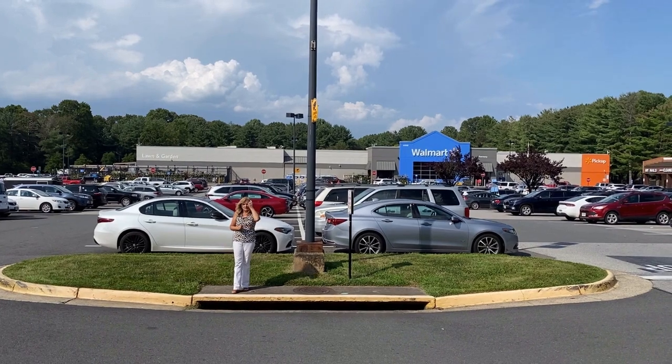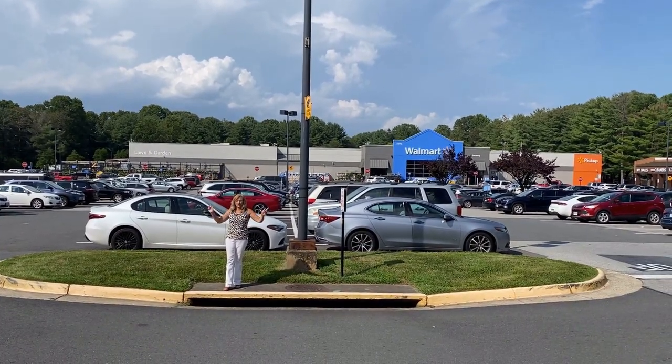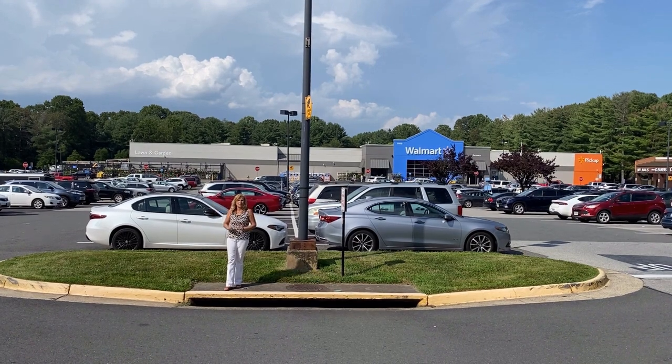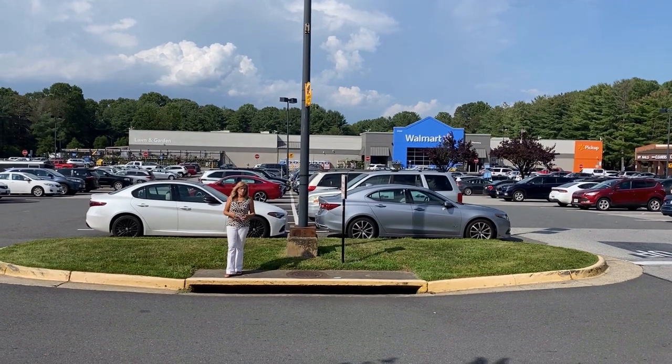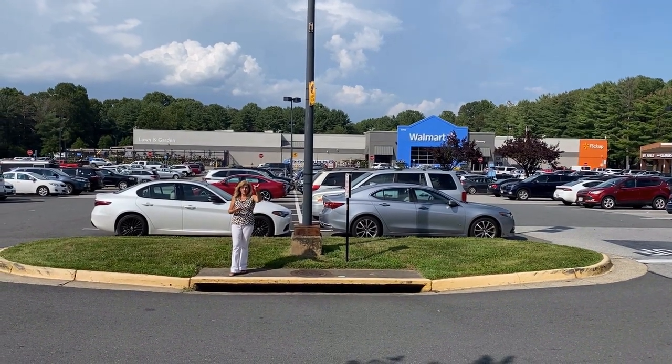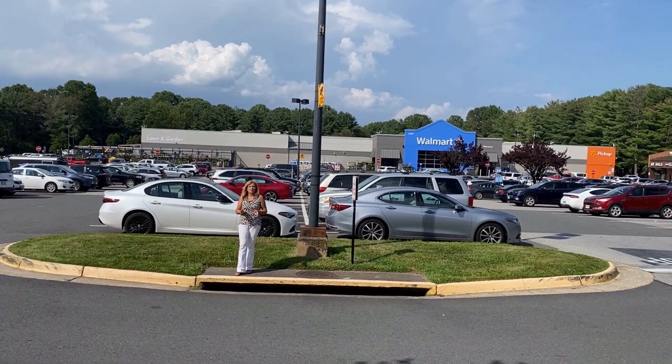We have two shopping centers right here in Burke Center and three or four shopping centers right around Burke Center — a really convenient place to live. Depending on which property you choose, you might be able to walk to one. My new listing is right across the street from this one, so lots of suburban convenience.